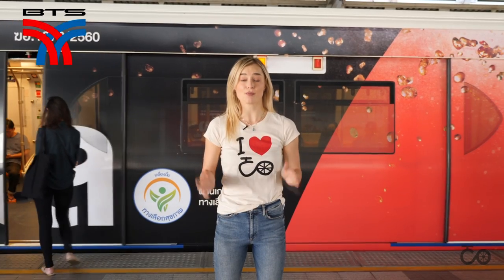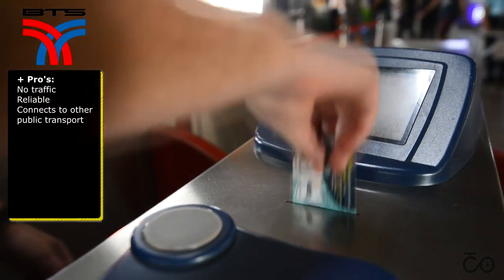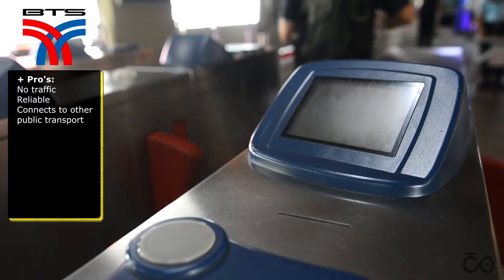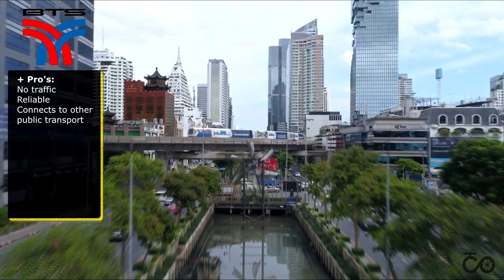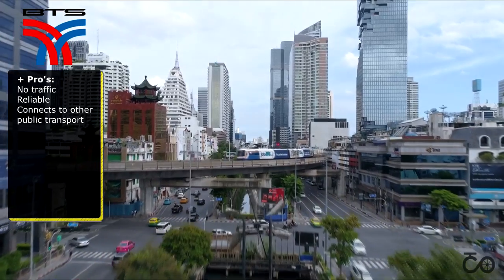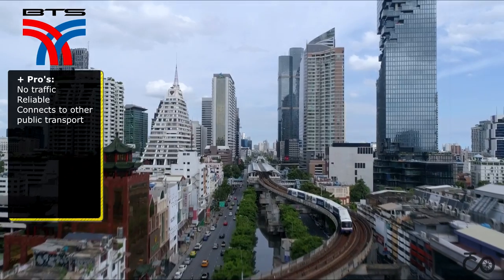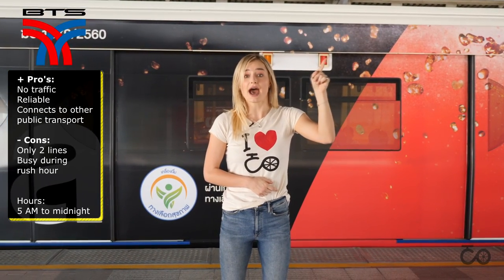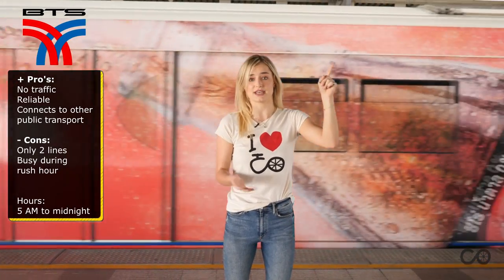The BTS is the most popular one, covering the center of Bangkok. There are two lines that connect at Siam. These lines cover tourist places like Sukhumvit, Silom, and even across the river to Thonburi. The BTS also connects with the MRT, the airport rail link, and even the Chao Phraya Express Boat.